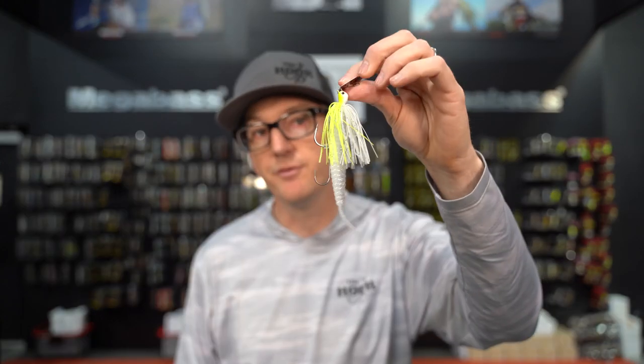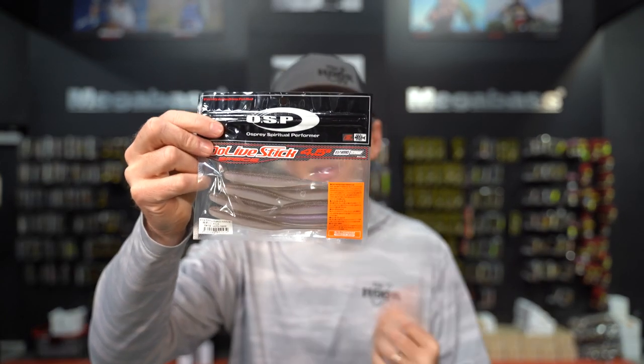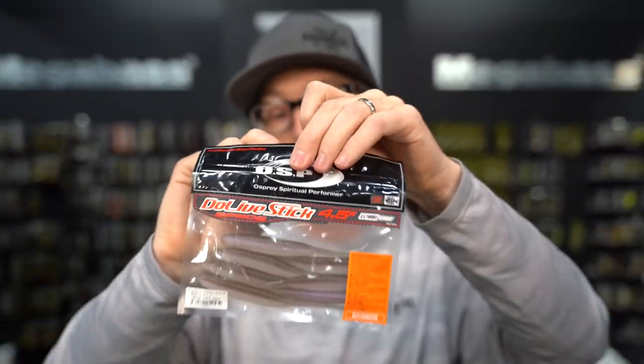This is a great technique in post-spawn, when those fish are still positioned on grass edges and that type of stuff, but they're just a little more lethargic. They're not quite as aggressive, not getting the whole thing — more kind of swiping. You can feel them kind of bump and then there's just nothing there. It's a great way to get a few extra fish in the boat. Another great trailer is the OSP Doe Live Stick, which is kind of a hybrid in between the Zocco and the Death Adder. It's a similar kind of straight bait but it's got more flex and more versatility, so you'll get a little bit more life out of it — not quite as super tight as the Death Adder, but a little more vibration. Just a good alternative to show them something different.